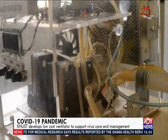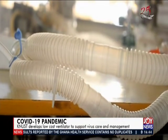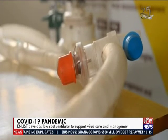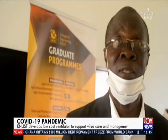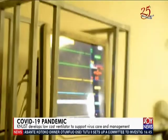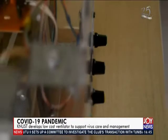Students at KNUST have for the past two years been working on how to write a good ending to the story captured in the Ghana Medical Journal. Professor Mark Aduma Samoa, Provost of the College of Engineering, explains: most of the district hospitals and community hospitals lack ventilators, so they initiated a project with the University of Michigan to build locally made, hospital-grade ventilators.